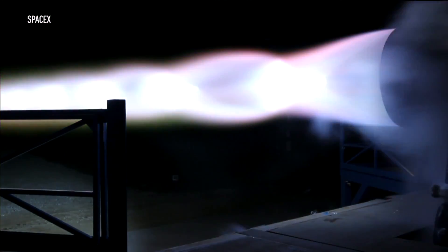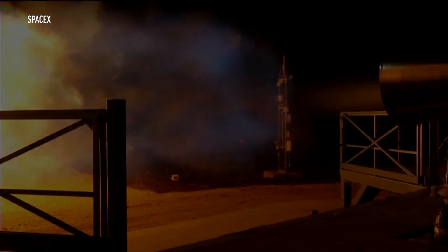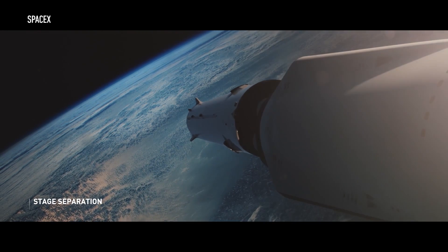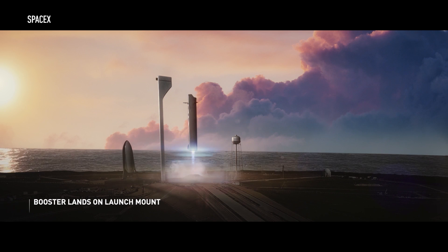They also did their first full-scale test of the Raptor engine recently. But unlike the kerosene engines that power the Falcon 9, this one runs on methane — more on why later. So the booster takes the spaceship into orbit, the two vehicles separate, and the booster comes back to land on Earth. It's one of SpaceX's signature moves, similar to how the Falcon 9 lands post-launch.